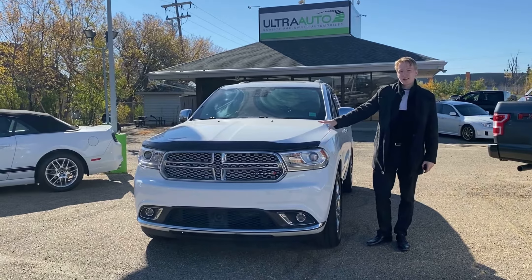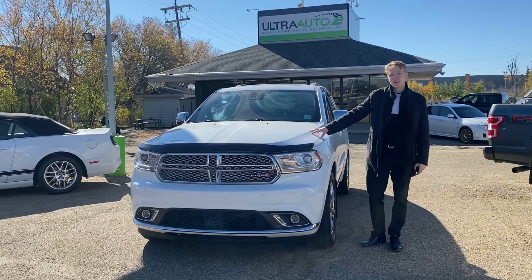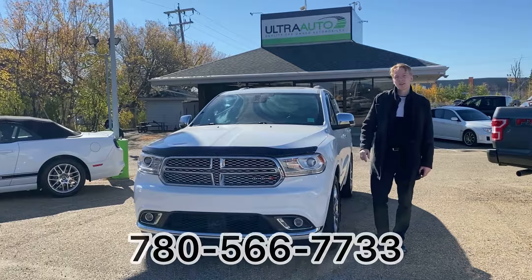That concludes my video walk around of the 2016 Dodge Durango Citadel package. If you're interested in this vehicle, there's a link in the description below with more information. You can also give me a call directly at 780-566-7733. Thanks guys!